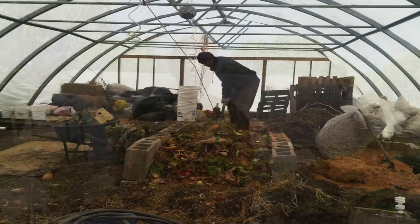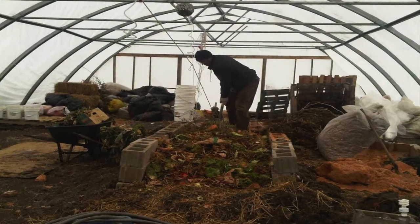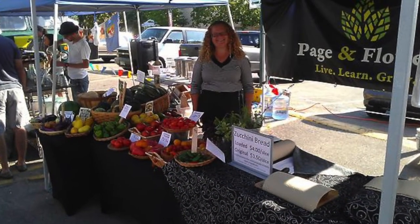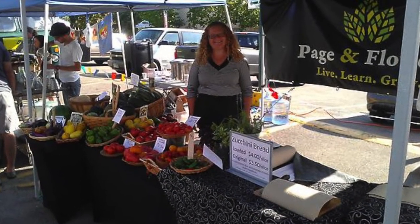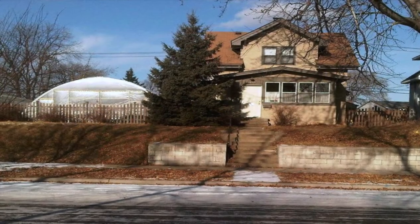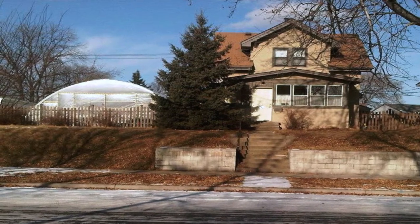Hi, my name is Cherry Flowers with Paige and Flowers. We're here in the urban jungle of St. Paul, Minnesota, in the Hamlin Midway neighborhood on a double lot. This is our urban farm — we've been growing in the urban landscape for about 12 years on different sites around the city, and right here is our home and part of our farm.